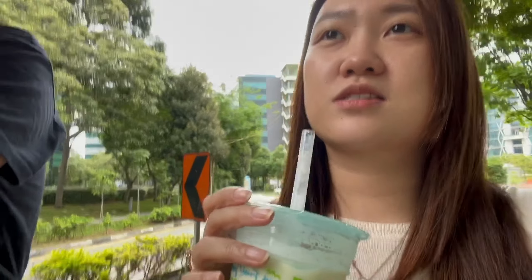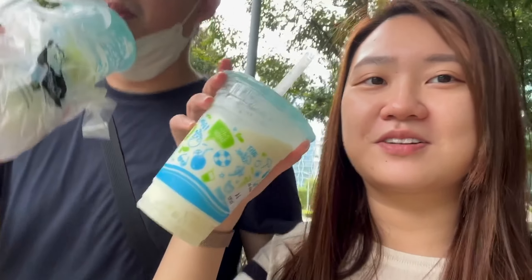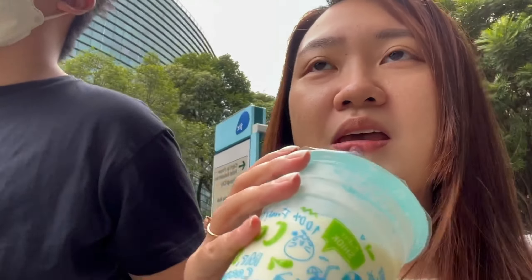We took the train from Jurong East all the way to Changi because the Simsiang Chun outlet at IMM is pretty small and we wanted a wider selection. So it was a one-hour train ride. We are walking through Changi Business Park now — that's how we have to get there from the station — and we have Mr. Coconut drinks. I think they didn't add avocado in mine but that's okay — I don't feel like going back to ask her to remake another one, so I'll just live with it.